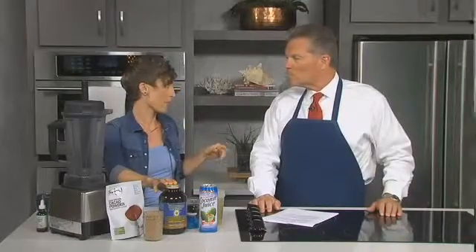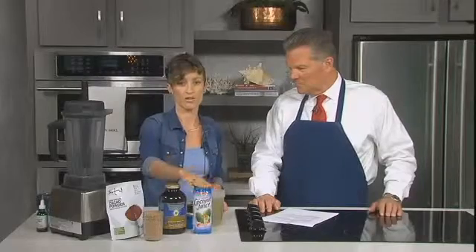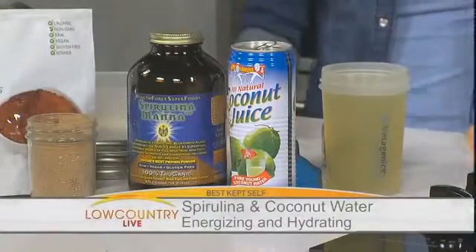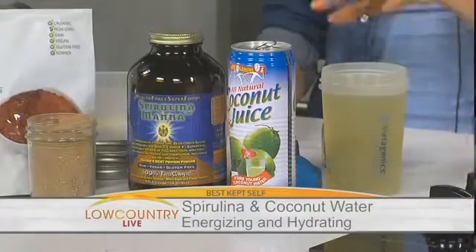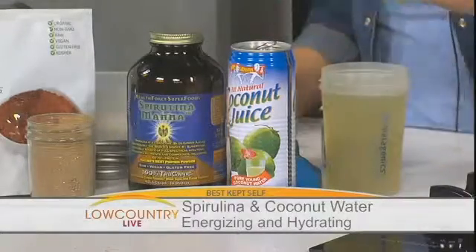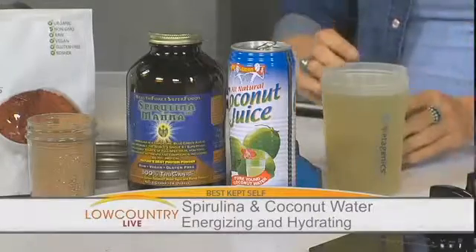So basically there's nothing that this doesn't have — we just need to make it taste a little bit better. What I've started doing is just adding it to a little coconut juice, which sweetens it up and negates that pond water taste algae can have. This is all-natural coconut juice, very low in sugar, right out of the coconut. It's going to be a great post-workout drink because coconut water is so hydrating and spirulina is so nutrient dense — it's a really fantastic combination.